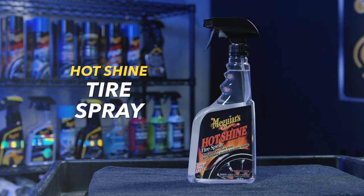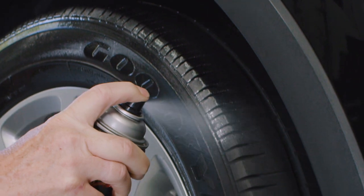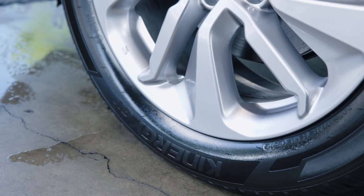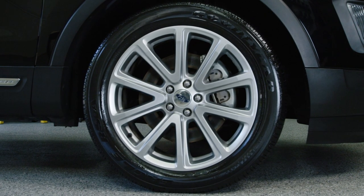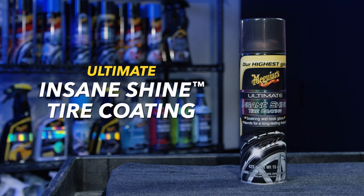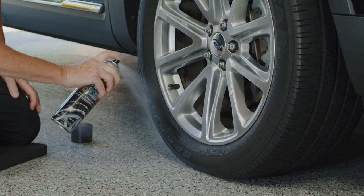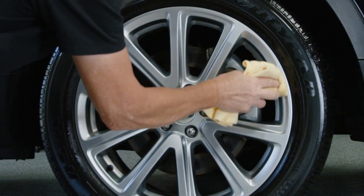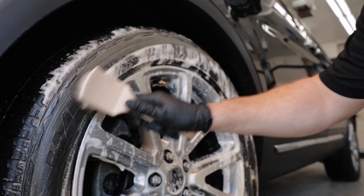If you want a high gloss wet look shine, go with Meguiar's Hot Shine Tire Spray or Meguiar's Hot Shine Tire Coating — whether you choose the trigger or aerosol application, spray on thin and evenly and wipe off any excess. For even more shine with a deep dark insane wet look, choose Meguiar's Next Generation Insane Shine Tire Coating, or for a high gloss soaking wet look, go with Meguiar's Ultimate Insane Shine Tire Coating. With both aerosols, hold the can four to six inches away and spray a thin, even coat directly onto the tire.